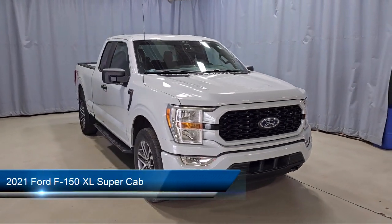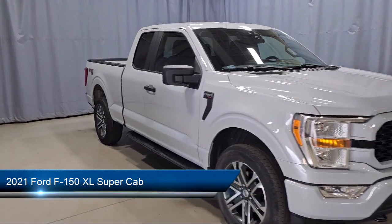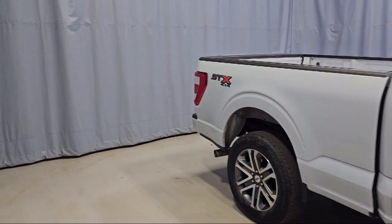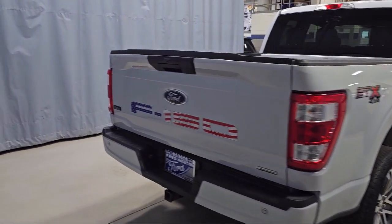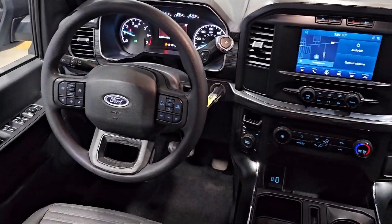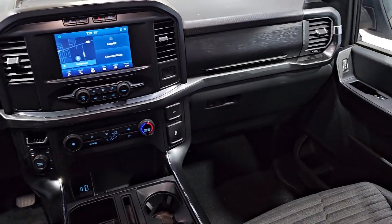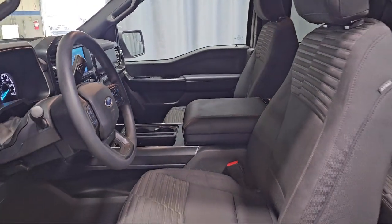It comes equipped with XL Power Equipment Group, Rear View Camera, Black Platform Running Boards, Lane Keeping System, STX Appearance Package, Auto High Beam Headlamp Control, Rear Window Fixed Privacy Glass, SYNC Communication System, SYNC 4 Technology, Power Glass Side View Mirrors with Black Skull Caps, and has less than 55,000 miles on the odometer.